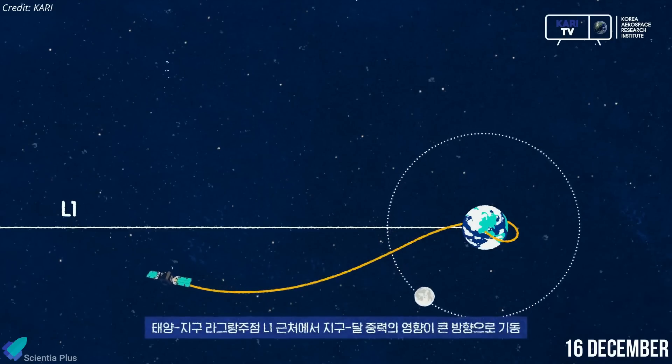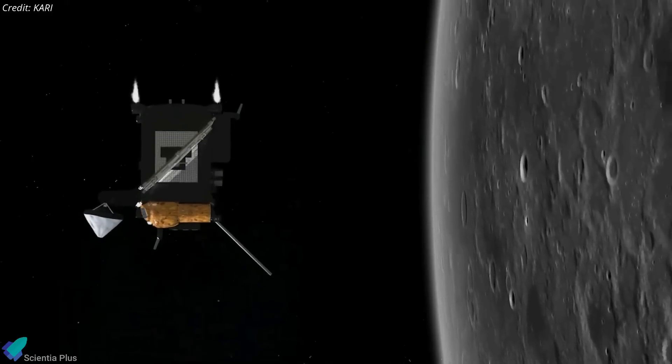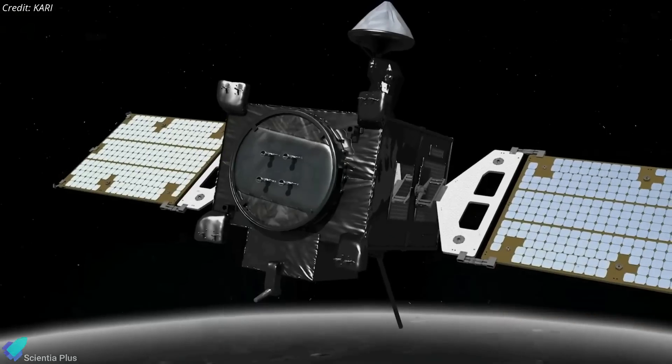The $180 million mission, launched on a low-energy fuel-efficient ballistic lunar transfer trajectory, is expected to reach the Moon in mid-December. After entering a roughly 100-kilometer circular polar lunar orbit, Danuri will study the Moon for at least a year with its five main scientific instruments.